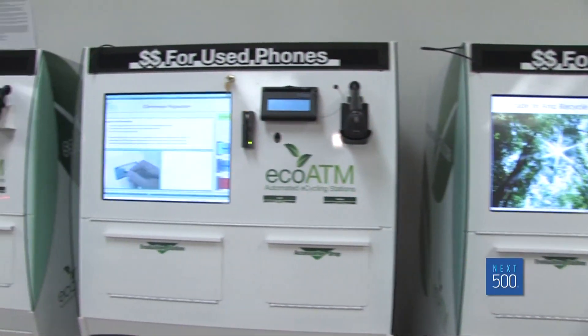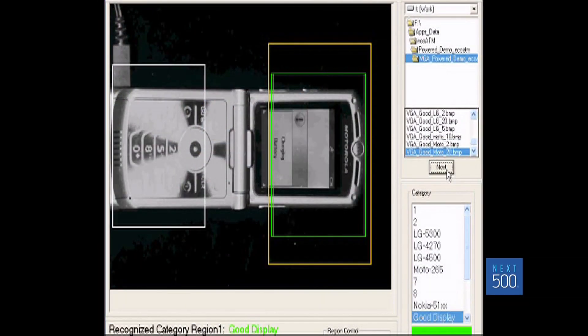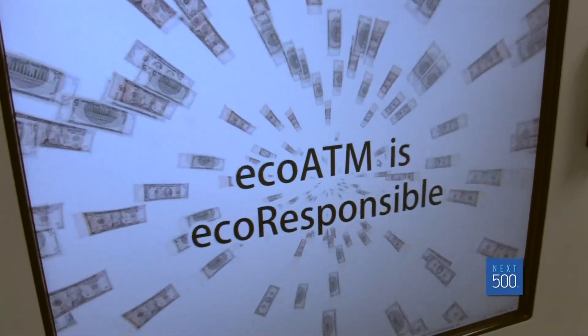EcoATM is testing the best store types to place the kiosks in while refining their visual identification technology further. Keep your eyes peeled — you're sure to spot a Bessie sometime soon.